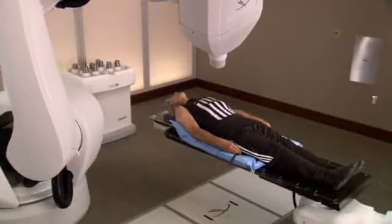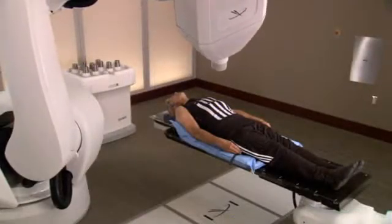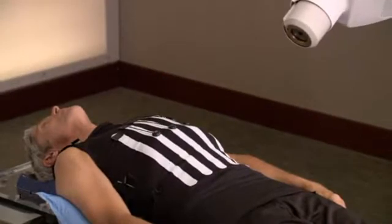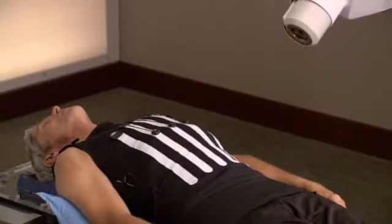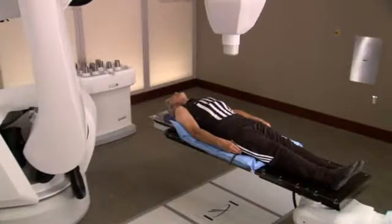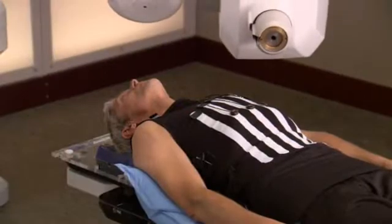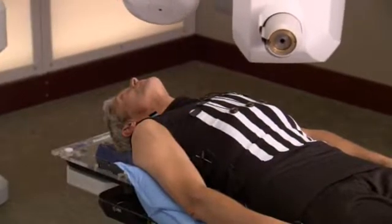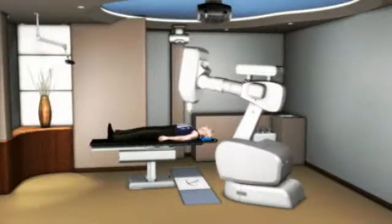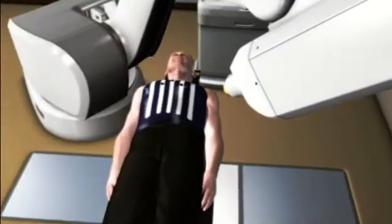The challenge that doctors face with treating tumors in the abdominal region is that tumors in this area move as you breathe. Unlike traditional radiation therapy, Accuray's Synchrony respiratory tracking system was designed to overcome this challenge. It allows you to breathe normally during the course of your CyberKnife treatment. The robot follows the tumor as it moves, delivers radiation to the tumor, and avoids spreading radiation to the surrounding healthy tissue.